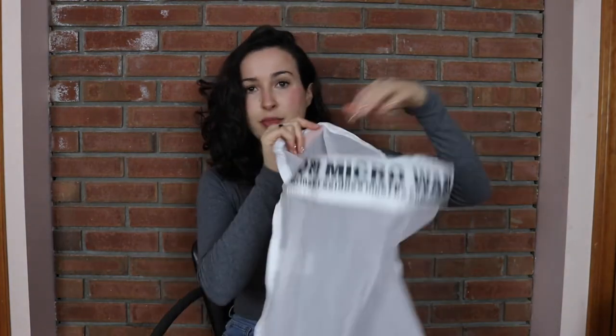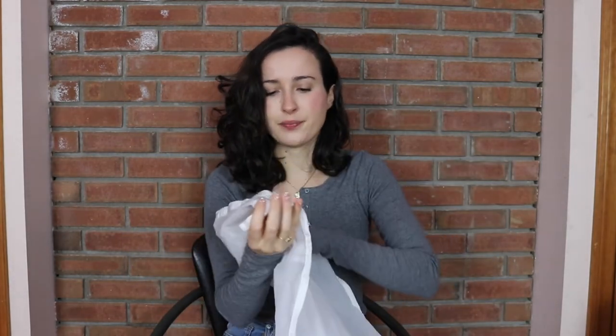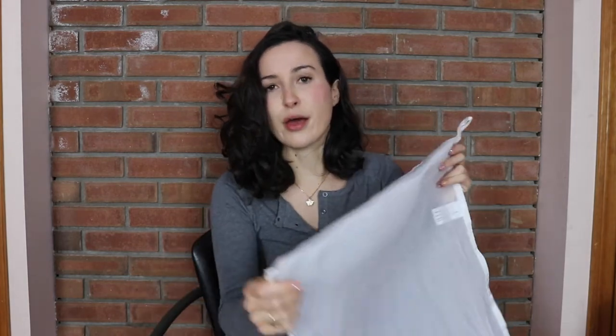I think it's worth talking about while we're discussing some of these items. This is called the Guppy Friend Washing Bag. If you're washing an item derived from a plastic material, you can put it in here, zip it up, and wash it inside. When you're done washing, you take it out and the microplastics gather at the seam so you can remove them. This bag is about $30. It's made by an organization called Stop Microwaste, started by a group of surfers and nature lovers through a Kickstarter campaign. The profits from the sale of the Guppy Friend washing bag go to Stop Microwaste and the Stop Plastic Academy to raise awareness about microplastic pollution and to educate students, adults, and industry partners about the problem.